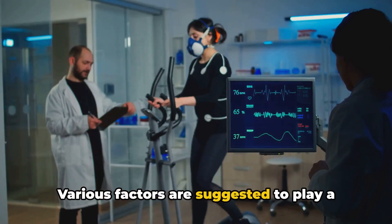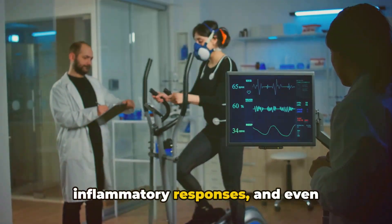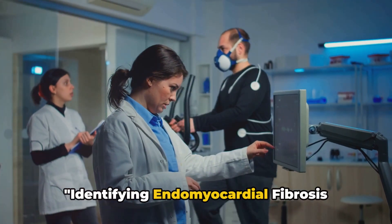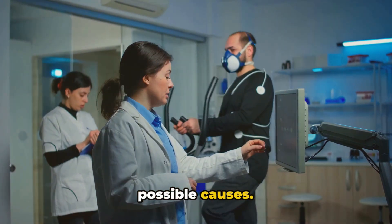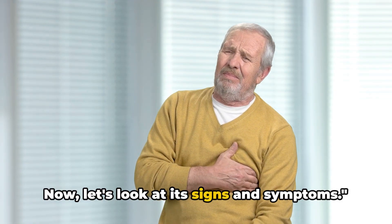Various factors are suggested to play a role, including infectious agents, inflammatory responses, and even nutritional elements. Identifying endomyocardial fibrosis involves understanding its progression and possible causes. Now let's look at its signs and symptoms.